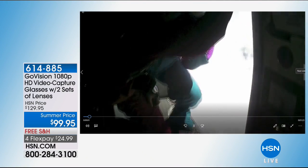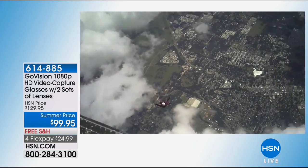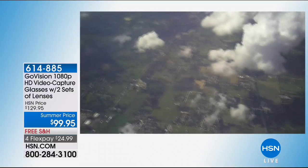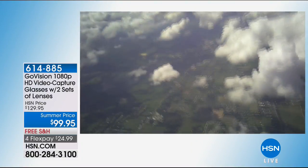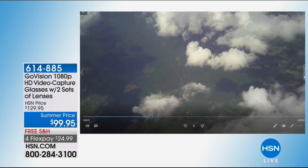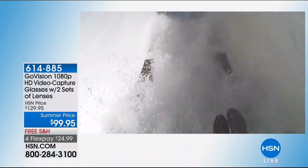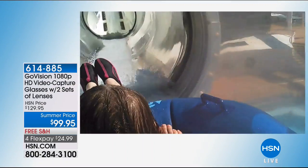A GoVision customer here at HSN sent in video of her skydiving — flying up to 120 miles an hour down towards the earth, her GoVision glasses staying on, opening her chute, looking around. Whether you're being adventurous or want to be relaxed, my daughter and I were on a water roller coaster — you can even take these when you're doing water activities because they're water resistant. My daughter's in front putting her hands up, water flying everywhere, and anywhere I'm looking I'm recording. You wouldn't have these memories without your GoVision glasses because you're not taking your cell phone to the pool or on a water roller coaster.